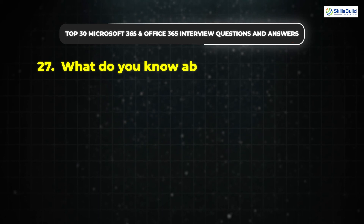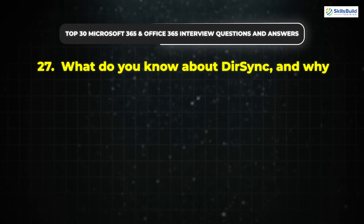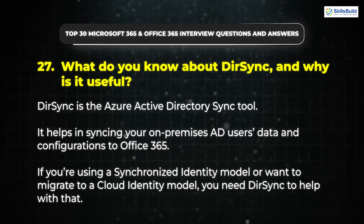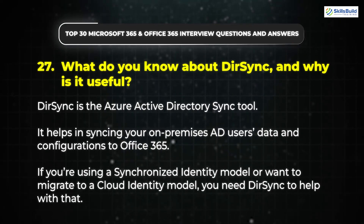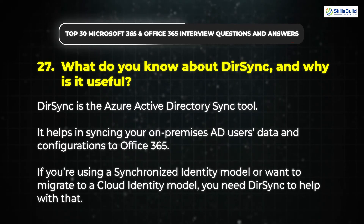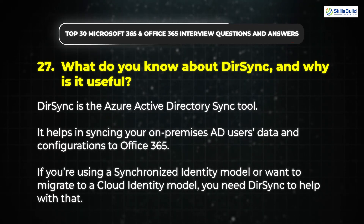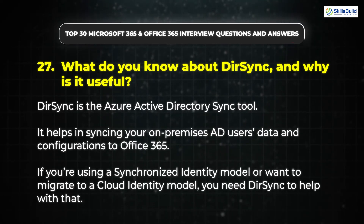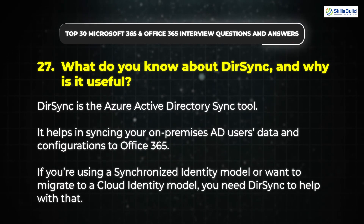Question 27: What do you know about Directory Synchronization and why is it useful? Directory Synchronization is the Azure Active Directory Sync tool. It helps in syncing your on-premises AD users' data and configurations to Office 365. If you're using a synchronized identity model or want to migrate to a cloud identity model, you need directory synchronization to help with that.